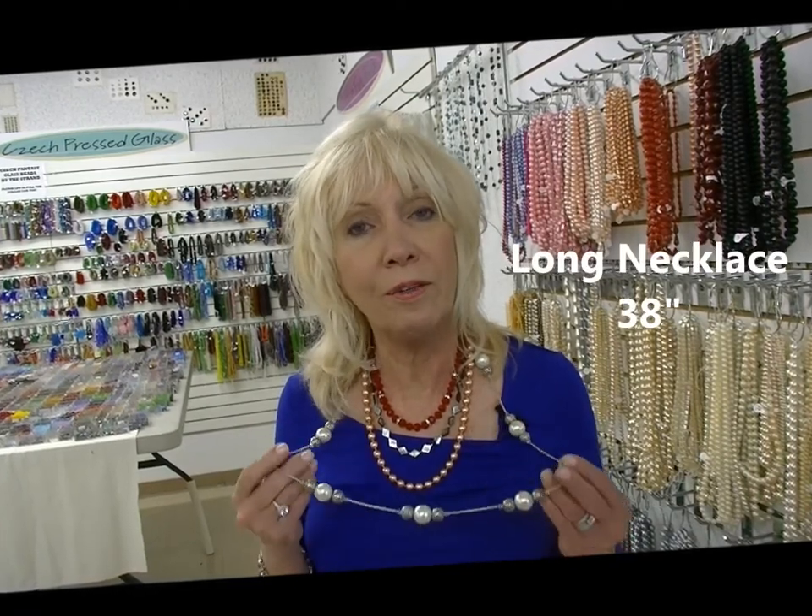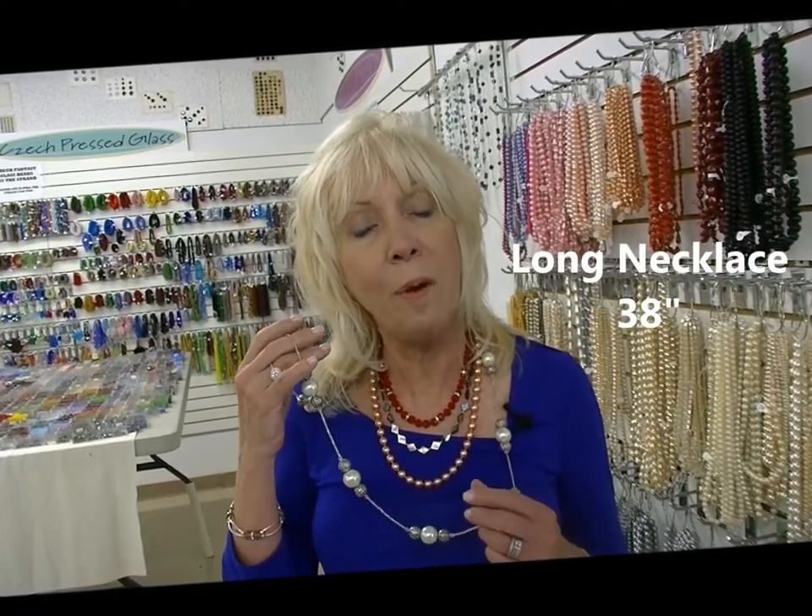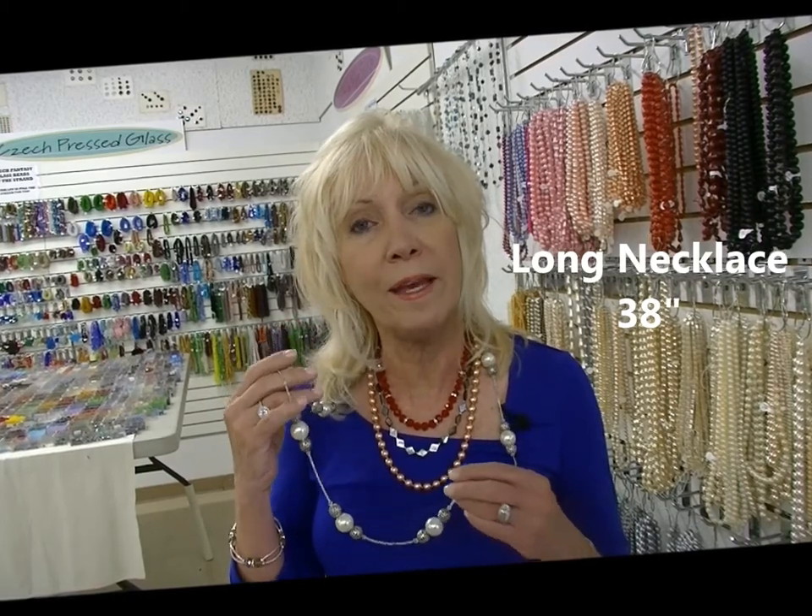The last one is 38 inches long. This is popular with my customers because they can wear it double or wear it long.